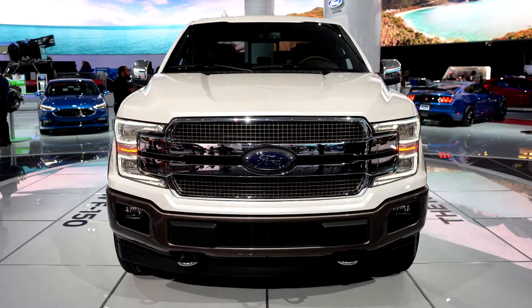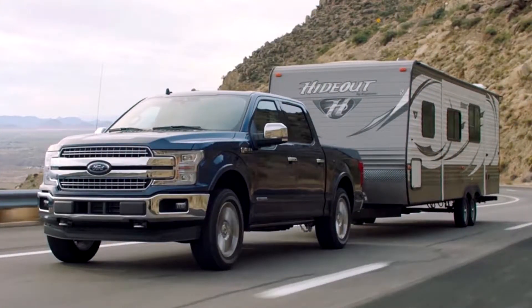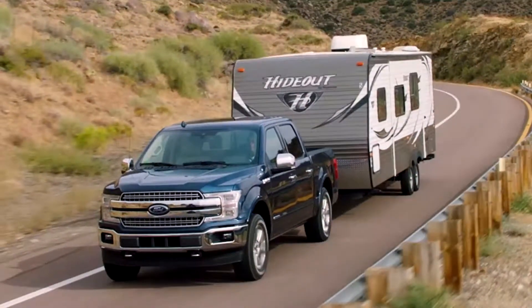The two trucks are extremely similar from a powertrain perspective. Both trucks use a turbocharged 3.0-liter V-6 diesel, with the Ford using a 10-speed automatic and the Ram using an 8-speed automatic. The Power Stroke engine is built in the UK but specifically tuned by Ford for American pickup truck duty, and is also related to the diesel V-6 used by Jaguar and Land Rover. The Ram 1500's engine is made by VM Motori, the company that also makes the diesel engine for the Chevy Colorado.